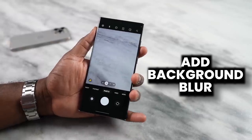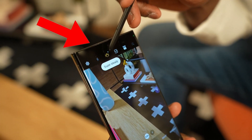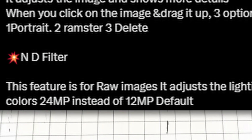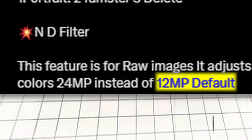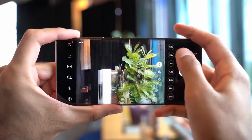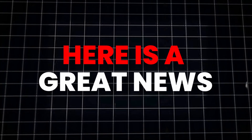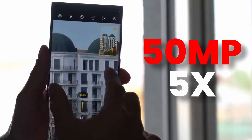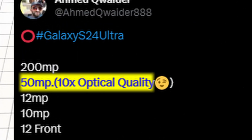Also, the default resolution for taking pictures on the S24 Ultra will be 24MP and not 12MP, making it even better. For those who are worried about the telephoto sensor, here's great news: according to the source, the 50MP 5X telephoto sensor will be equal to 10X optical zoom quality.